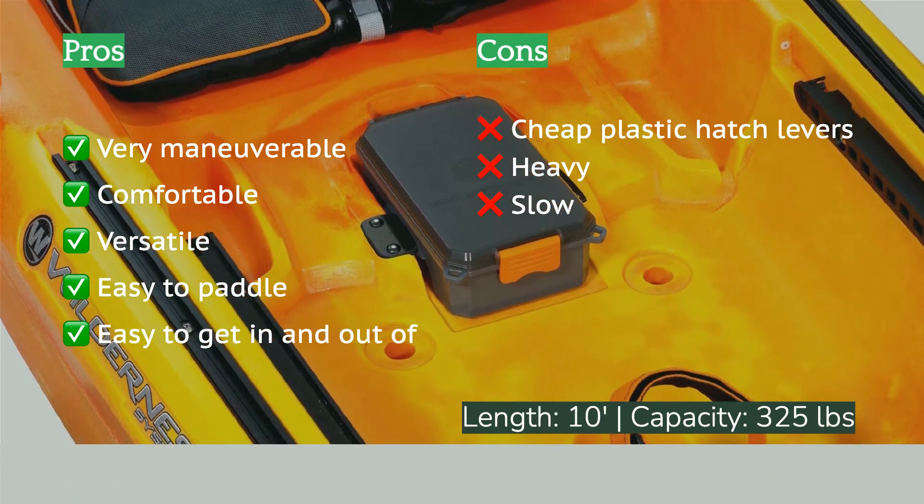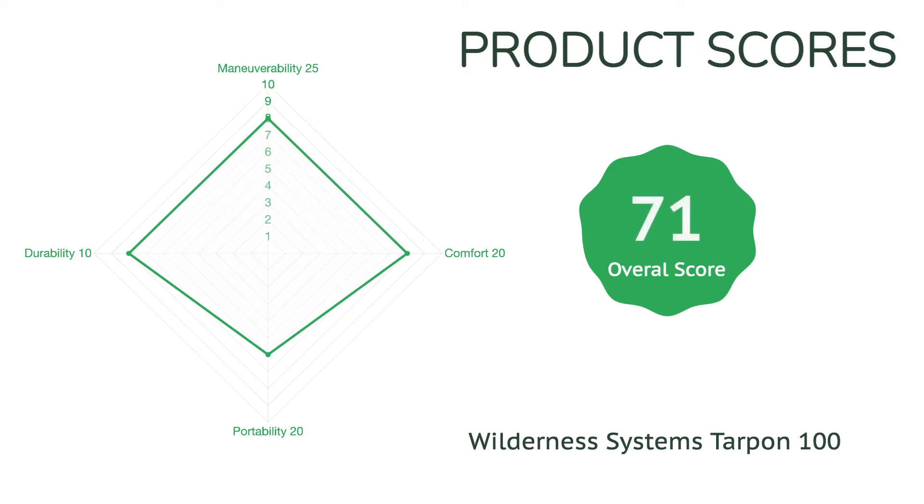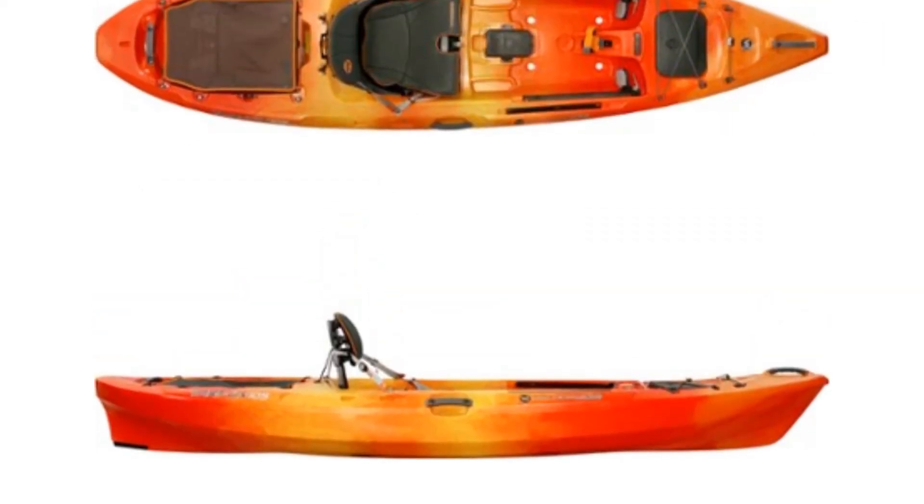With all of the Tarpon's great features — storage, comfort, and functionality — it was an easy pick over the other sit-on-tops we tested. This boat glides fairly well and is very responsive and easy to maneuver. It's the third most expensive boat in the test, but its solid all-around handling and the number of extra bells and whistles it has to offer easily justify the price.